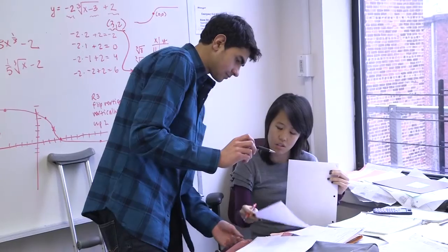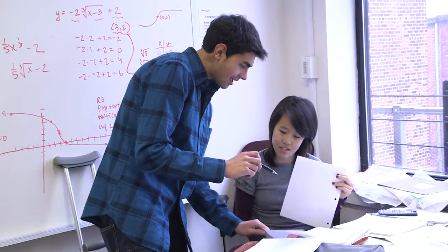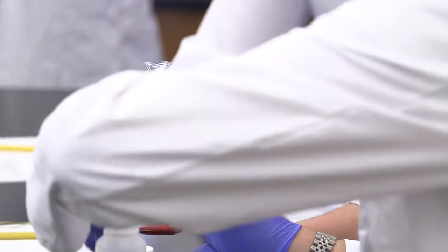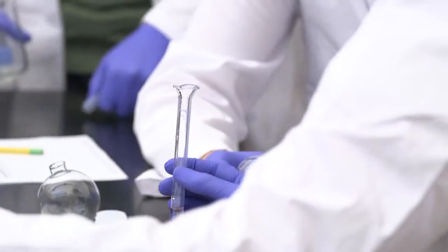You would mentor the younger students. I think the students that are attracted to the science research and design program are very self-motivated, curious, and inquisitive. The reason I joined the program was because I've always wanted to be a marine biologist, I've always wanted to be a scientist. I thought this was an awesome way for me to do some independent scientific research.